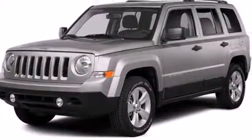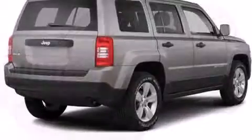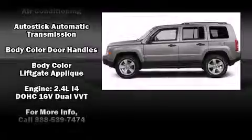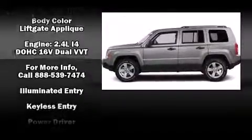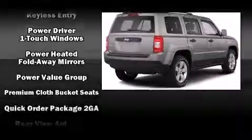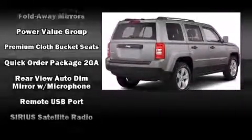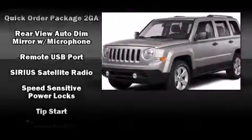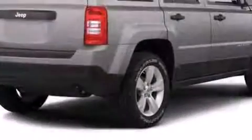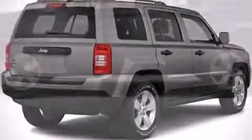Jeep ensures the safety and security of its passengers with equipment such as dual front impact airbags with occupant sensing, front side impact airbags, traction control, brake assist, anti-whiplash front head restraints, ignition disabling, and four-wheel disc brakes with ABS. Electronic stability control ensures solid grip atop the road surface, no matter how challenging the driving conditions.